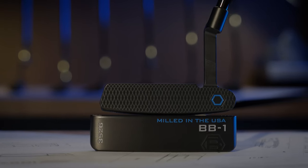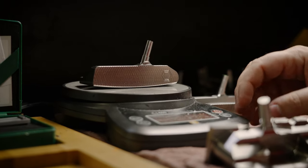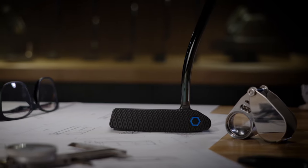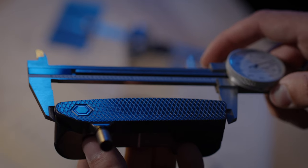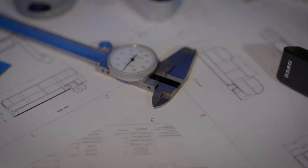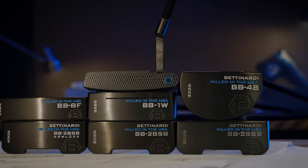With a luxurious finish, newly developed face style and re-engineered weight distributions, this BB Series completely redefines what this line is capable of. The engineering that went into this line is a testament to the attention to detail and innovative craftsmanship that our team dedicates itself to day in and day out.